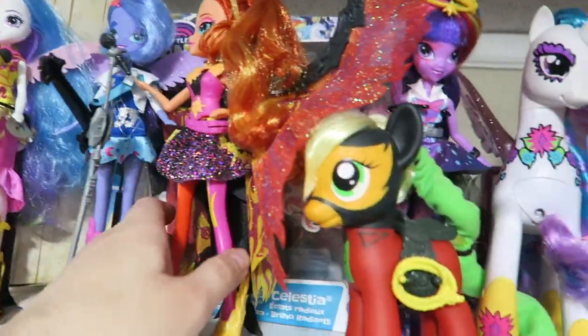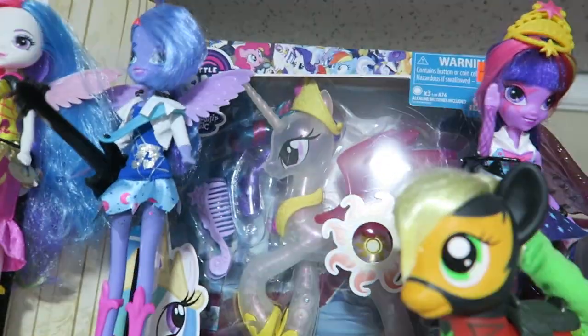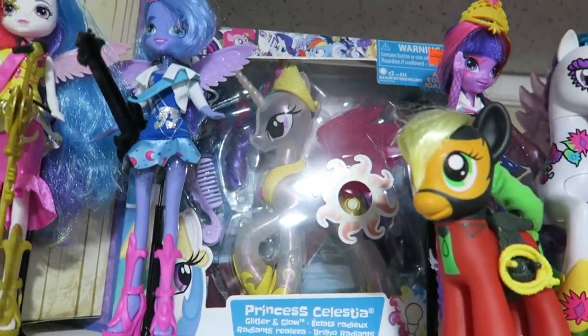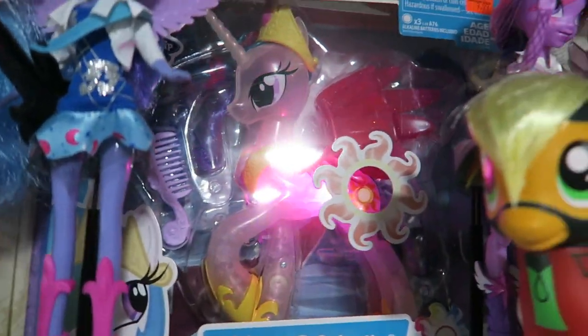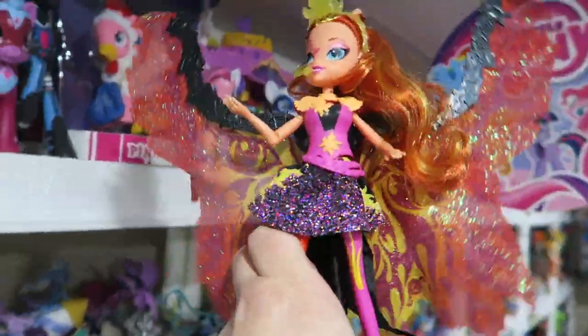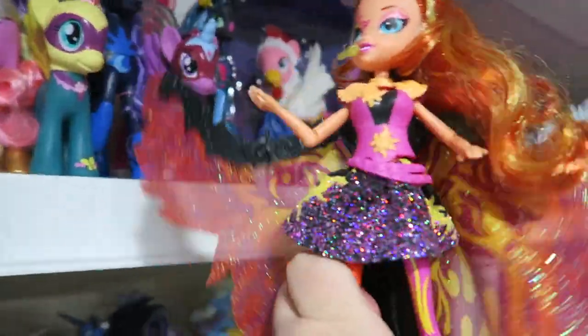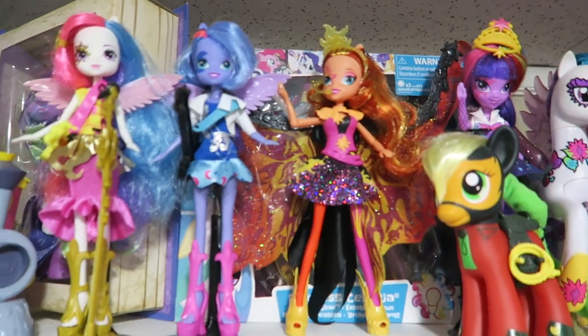Here's one — I guess it's just Friendship is Magic but movie era. We have Princess Celestia Glitter and Glow — gotta test it. Oh, she's still glittering and glowing, and her wings move! I should put that in there — flapping wings — so they're easier to identify later. She must have been a deluxe one.